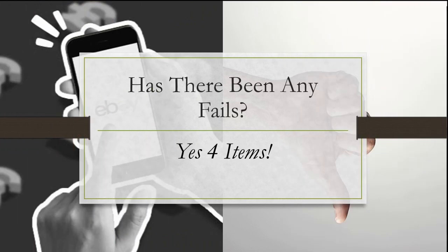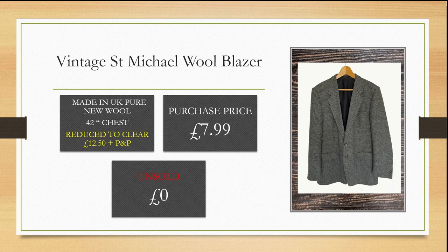Have there been any fails? Yes, four items. After my success selling the vintage St Michael wool blazer in tweed style, I picked up another — also made in England of pure new wool. It has been for sale all this time and I've reduced it to clear at £12.50 plus postage and packaging. I purchased it for £7.99 and do not want to sell it for any less or I'll go into a negative profit margin. To date it's unsold.